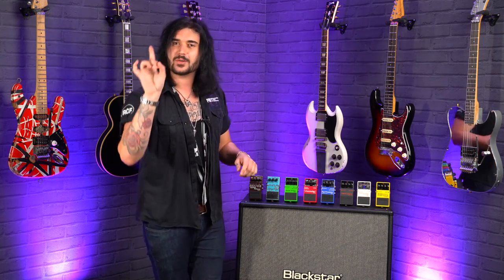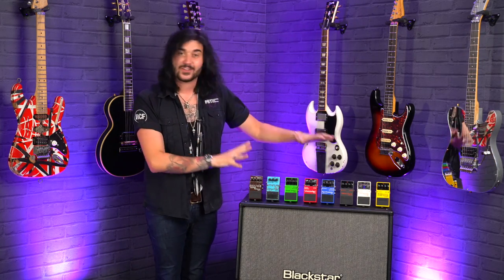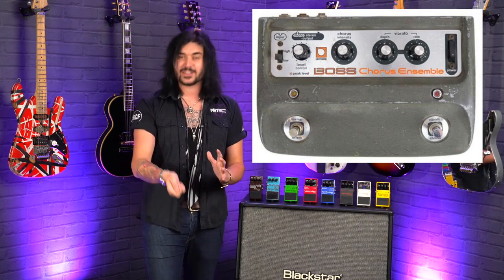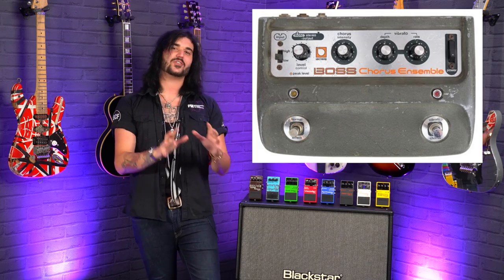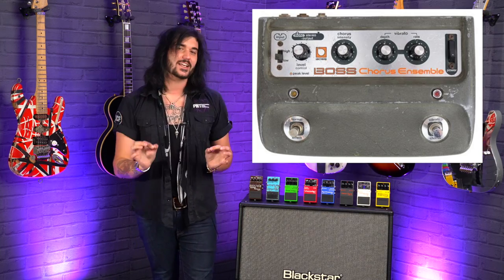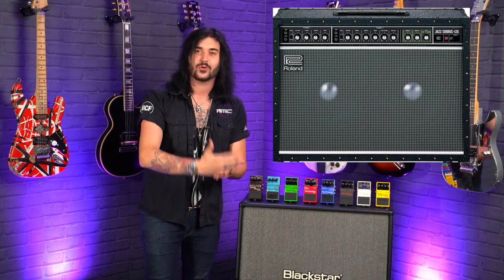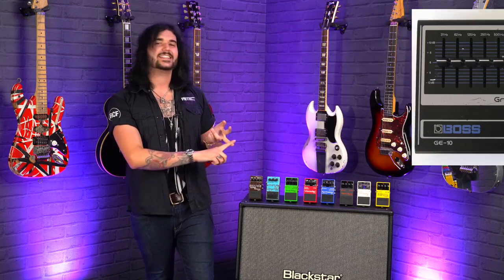The first proper Boss foot pedal effect was the Boss CE-1 chorus ensemble — but not the compact chorus ensemble we know today. This was 1976, and this was a big unit you had to plug directly into the wall, but it was absolutely awesome. It was the chorus and vibrato taken from the legendary Roland JC-120 amplifier — the Jazz Chorus, one of the best sounding cleans and choruses you will ever hear. They also made a couple of other large-format pedals: the DB5 distortion, the GE10 graphic equalizer, and the BF1 flanger.